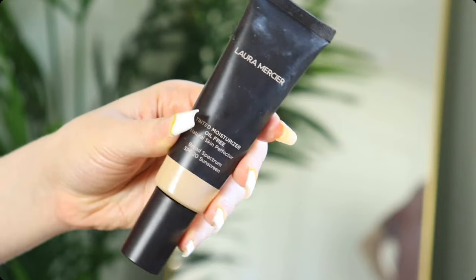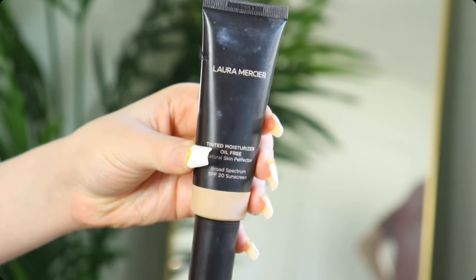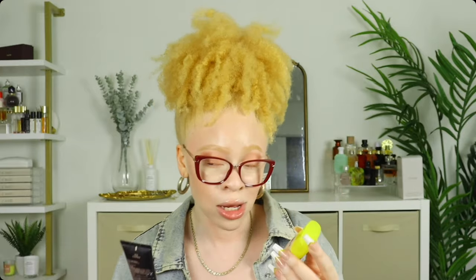Another makeup-related product with SPF that I really enjoyed is the Laura Mercier Tinted Moisturizer — it has SPF 20. This was the first tinted moisturizer I used with SPF. Then Supergoop came out with SPF 50, so now both are in my stash. If you're interested in skin tint with SPF, these are two products I highly recommend. Laura Mercier leaves the skin looking very dewy.